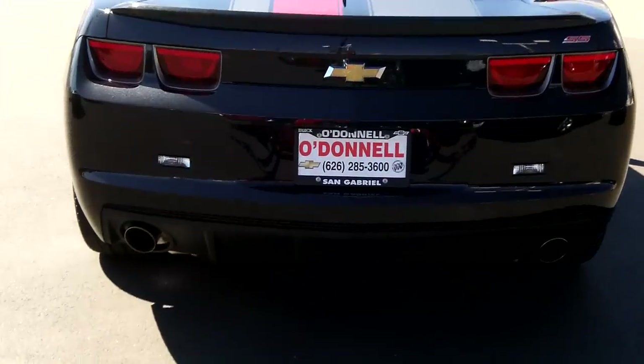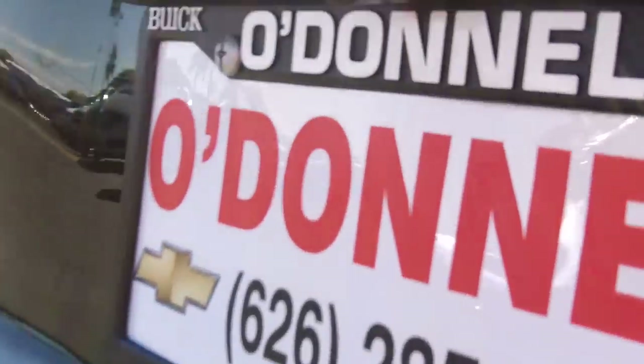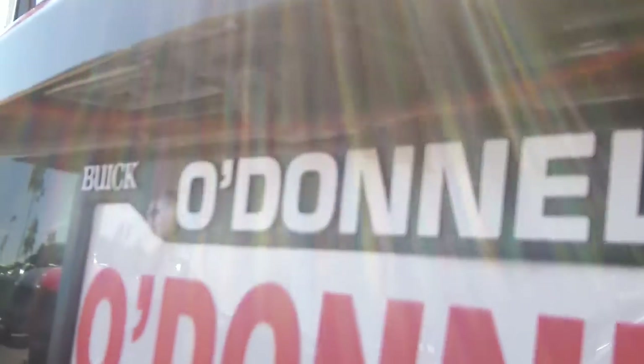This one does have the rear vision package, which gives you that camera centered up right in the back, as you can see. It also has rear parking sonar sensors and dual exhaust.